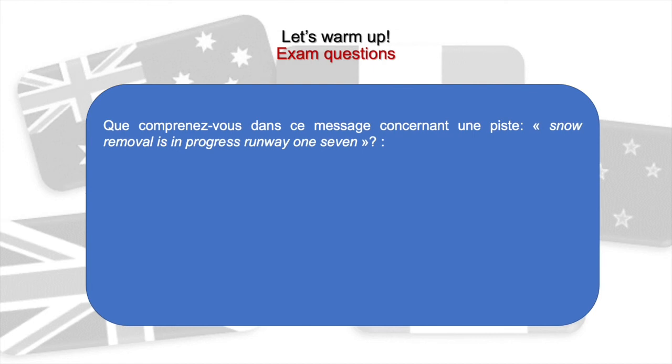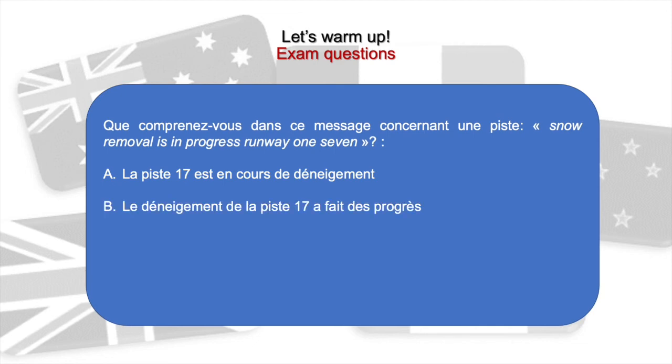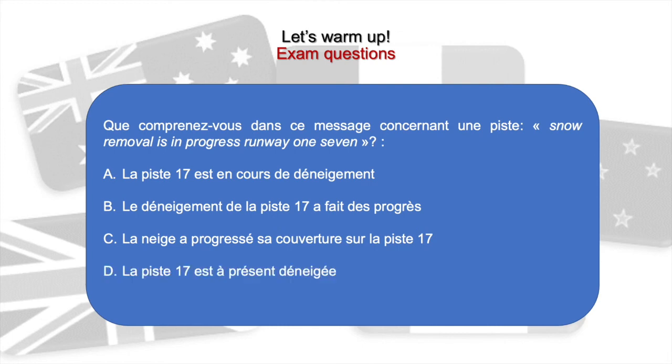Que comprenez-vous dans ce message concernant une piste: 'Snow removal is in progress, runway one seven'? a) La piste 17 est en cours de déneigement, b) Le déneigement de la piste 17 a fait des progrès, c) La neige a progressé sa couverture sur la piste 17, d) La piste 17 est à présent déneigée. La réponse est a: la piste 17 est en cours de déneigement. 'To be in progress' signifie 'être en cours'.